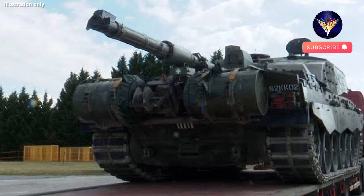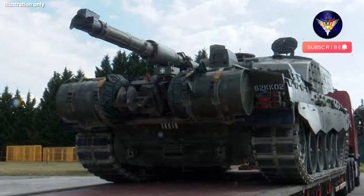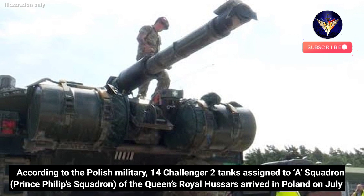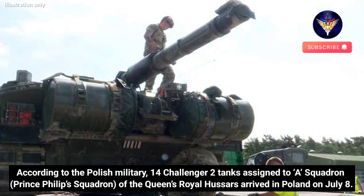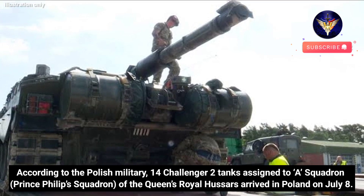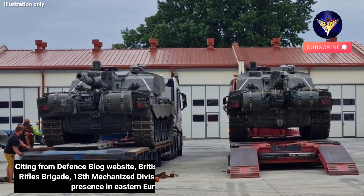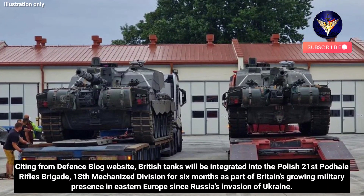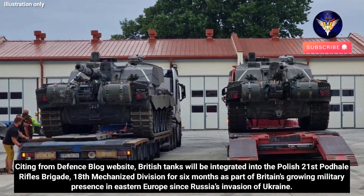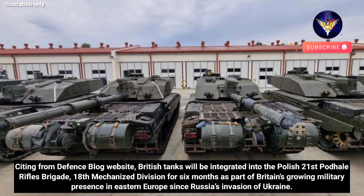The British Army is boosting its presence in Eastern Europe and has sent Challenger 2 main battle tanks to Poland amid Russia's invasion of Ukraine. According to the Polish military, 14 Challenger 2 tanks assigned to A Squadron of the Queen's Royal Hussars arrived in Poland on July 8. Citing the Defence Blog website, British tanks will be integrated into the Polish 21st Podhail Rifles Brigade, 18th Mechanized Division for six months.